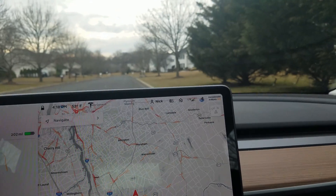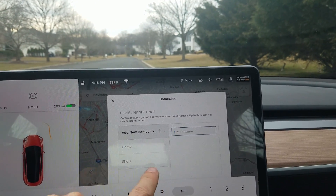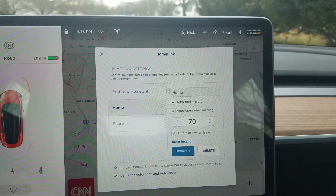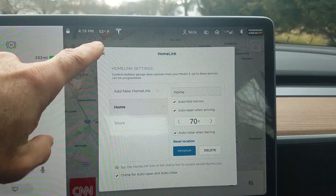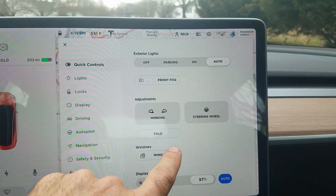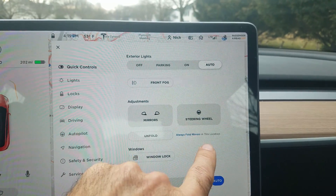Another new feature is under your HomeLink settings — you can now make the mirrors auto fold as you arrive at home. Let's give it a try. Just turned it on. You can also set the fold at a specific location.